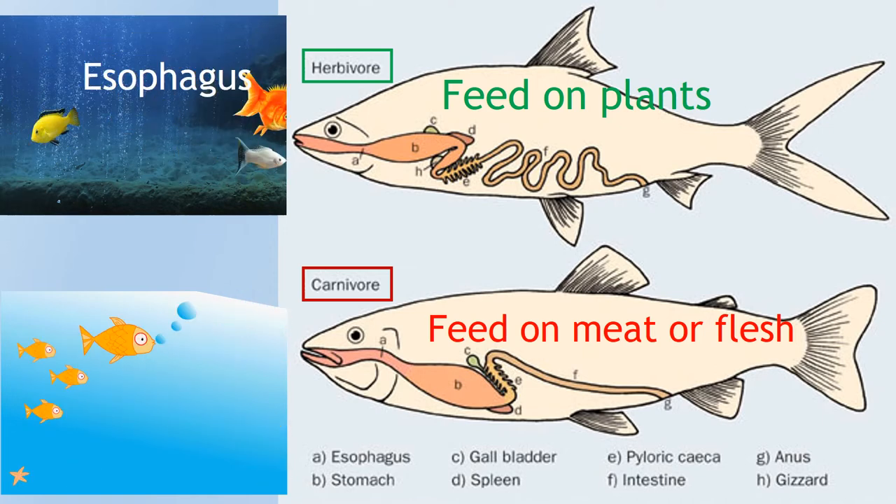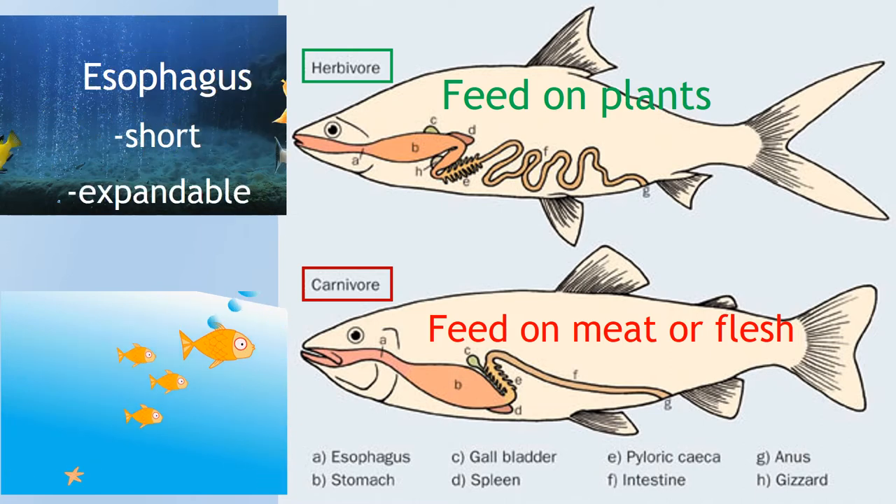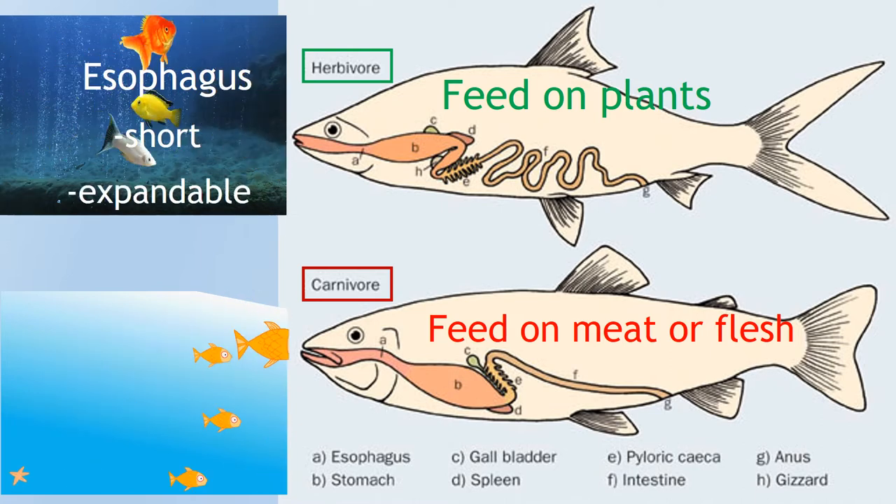Fish ingest food through the mouth and break it down in the esophagus. The esophagus in fish is short and expandable, so that large food can be swallowed.